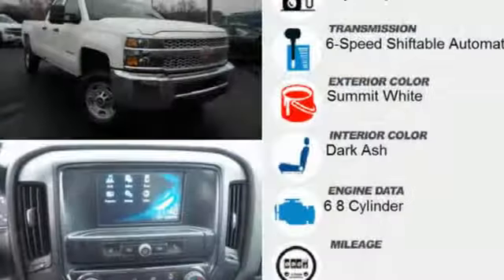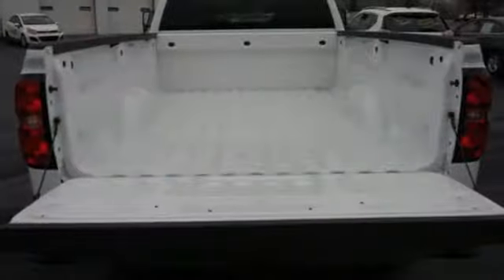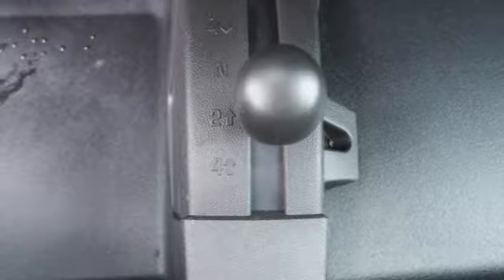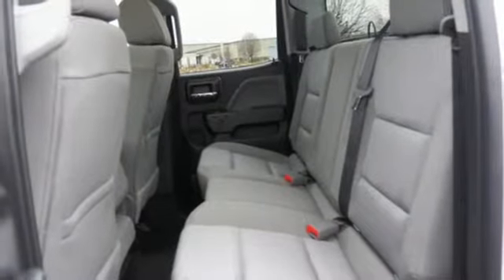Streaming audio, power heated mirrors, manual tilting steering column, auto dimming rearview mirror, Wi-Fi hotspot, air conditioning, automatic transmission, trailer brake controller, gas pressurized shocks, and V8 engine.